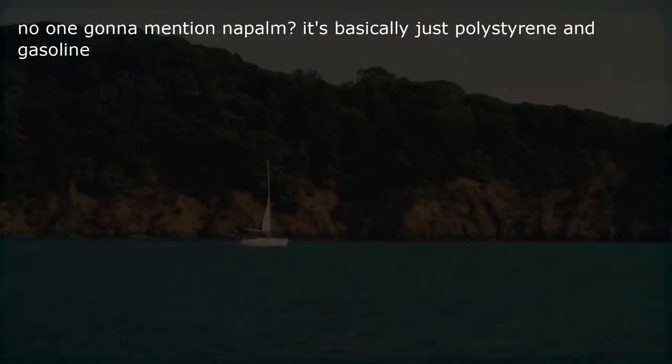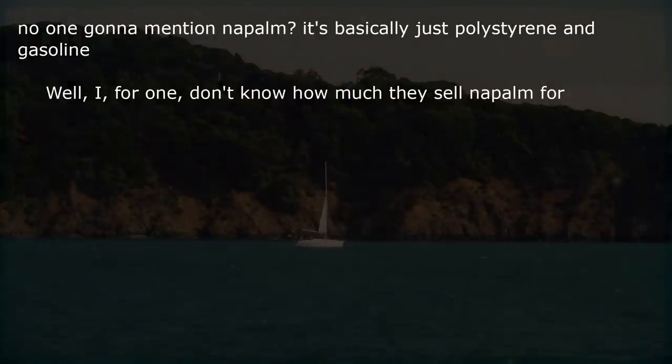No one going to mention napalm? It's basically just polystyrene and gasoline. Well, I for one don't know how much they sell napalm for.